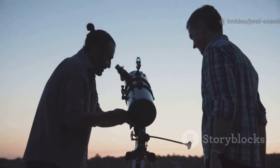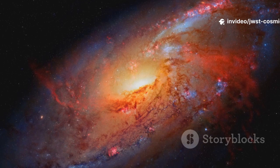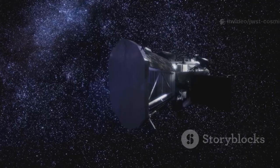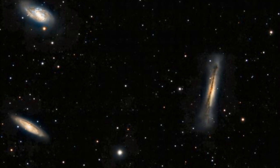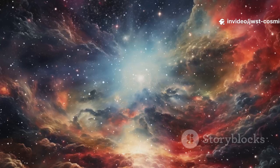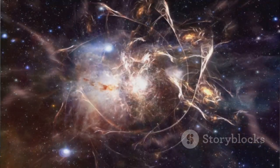This discovery rewrites our understanding. Reionization was a grassroots revolution, powered by the smallest galaxies. These little galaxies were more efficient at leaking ionizing radiation than their larger cousins. JWST's sensitivity made this breakthrough possible, showing us the true architects of the transparent universe. The early universe's transformation was a collective effort — not the work of a few. JWST has given us a new perspective on how light conquered darkness.